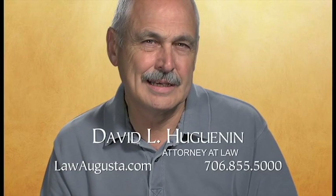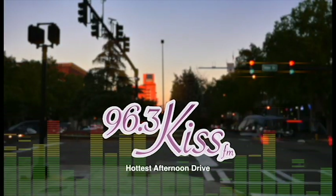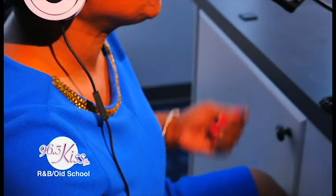Visit us online at lawaugusta.com. Listen to the Hottest Afternoon Drive on 96.3 KISS FM with today's R&B and Old School with Vats & Share, 3 to 7 — work, play, or your drive home. Vats & Share, now 3 to 7 on 96.3 KISS FM.